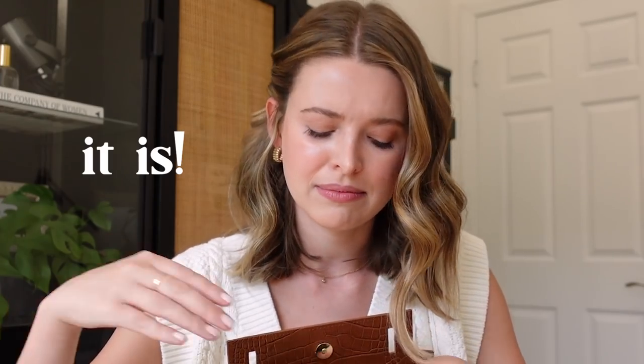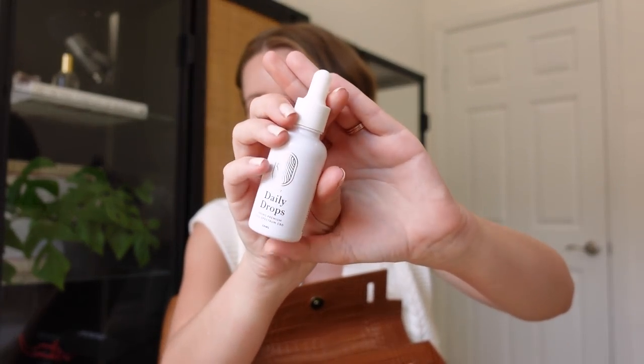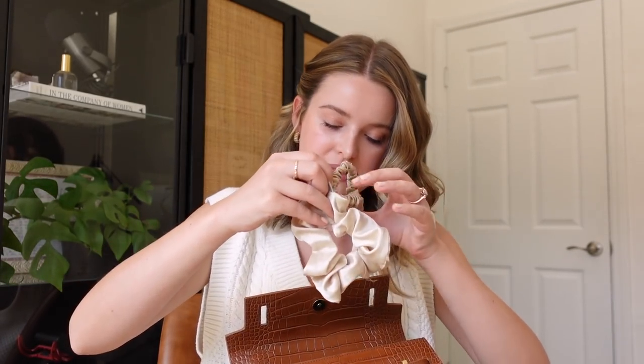This is my second bottle of this — it's the Daily Drops by Equilibria. There are two CBD brands I like: one is Betoken, which has a stress blend capsule I really like. This one has been easy to take because you can customize how much is in your dropper. I've had a really hard month and a half between health things and emotional things, and I've found that this helps me mellow out a little bit.